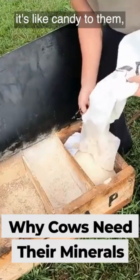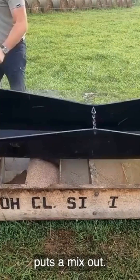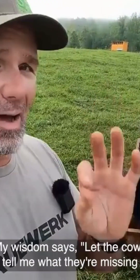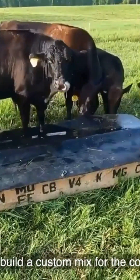Guys, the cows go nuts for this stuff. It's like candy to them, but it is what they're lacking in their diet. Conventional wisdom puts out a specific mix of minerals for the cows. My wisdom says let the cows tell me what they're missing and build a custom mix for the cows.